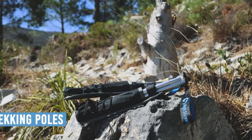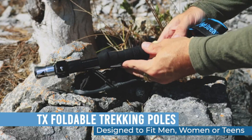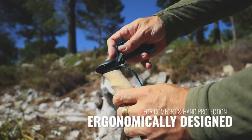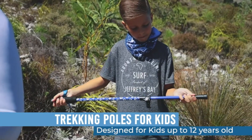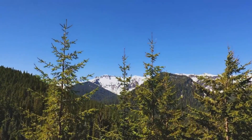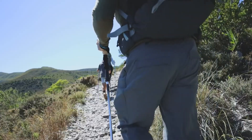Hello viewers, welcome to ABCD Product House YouTube channel. There are many products available to choose trekking poles, each with different characteristics, benefits, and prices. To help you make an informed decision, I did extensive research, read tons of reviews, and compiled a list of the best trekking poles from reputable brands, so without any further delay let's jump into the video.